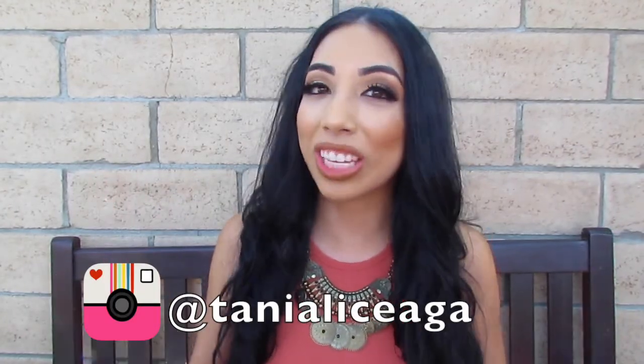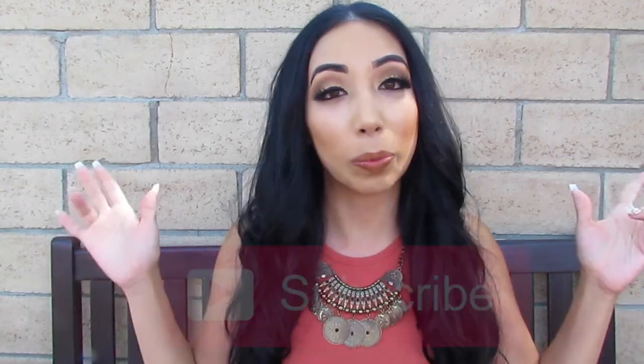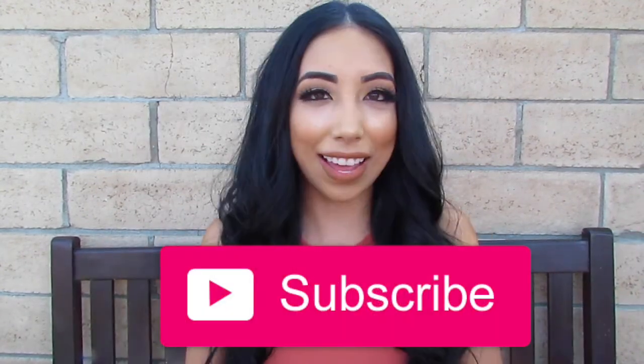Hi guys, welcome back to my channel. For today's video I am doing a shop with me type video and then showing you guys a mini haul at the end. I hope you guys like this video — subscribe if you're not already — and let's just get into the clip. Liz and I are ready to go look at back to school supplies and we'll see what we find.